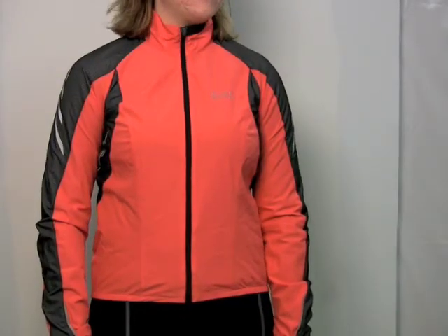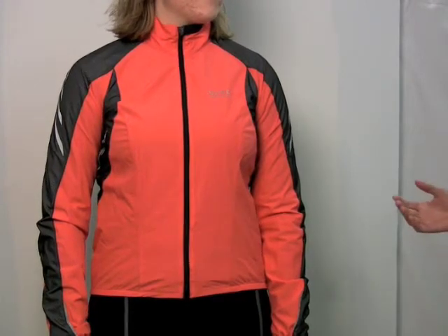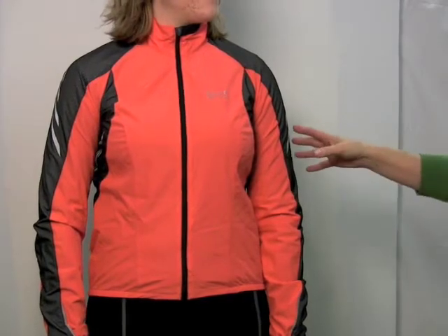Abby's wearing today the Xenon Lady Windstopper Jacket. I think it's a great jacket for cycling in the early spring, early fall, any time it's a windy cool day with just a light base layer.